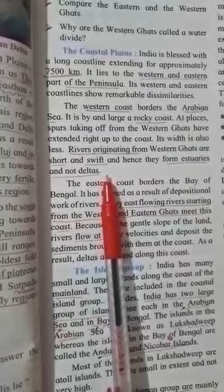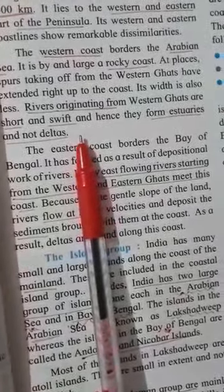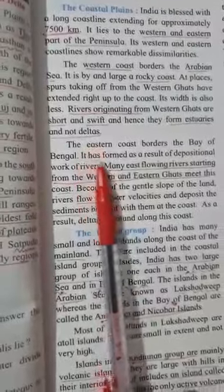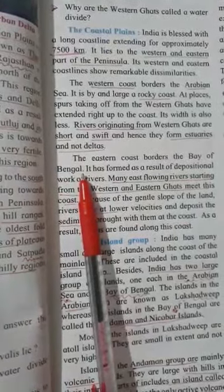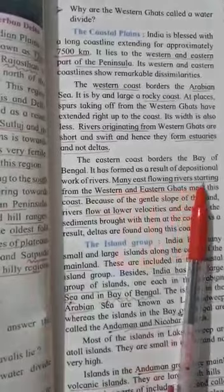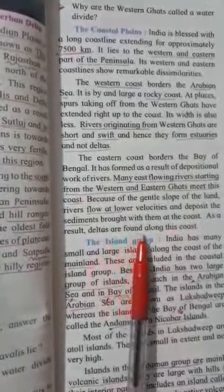What do you mean by delta? Deltas are wetlands that form as rivers empty their water and sediments into another body of water. The eastern coast borders the Bay of Bengal. It has formed as a result of depositional work of rivers. Many east-flowing rivers starting from the Western and Eastern Ghats meet at this coast. Because of the gentle slope of the land, rivers flow at low velocities and deposit sediments brought with them at the coast.